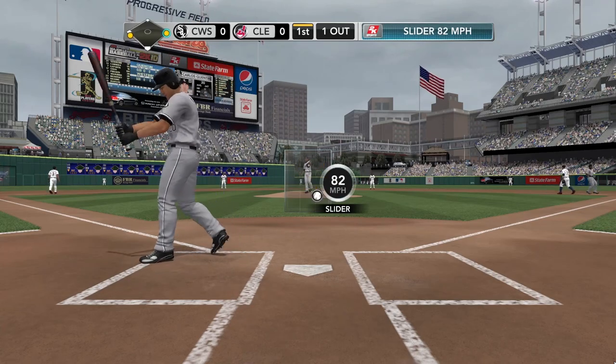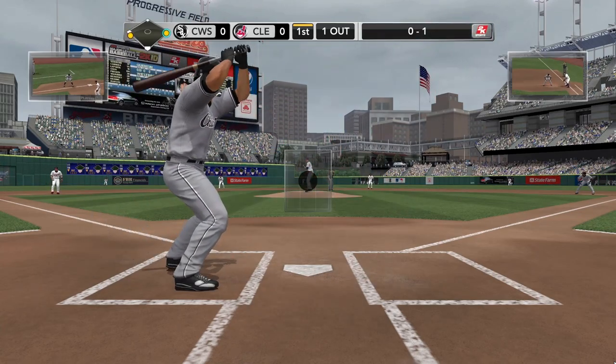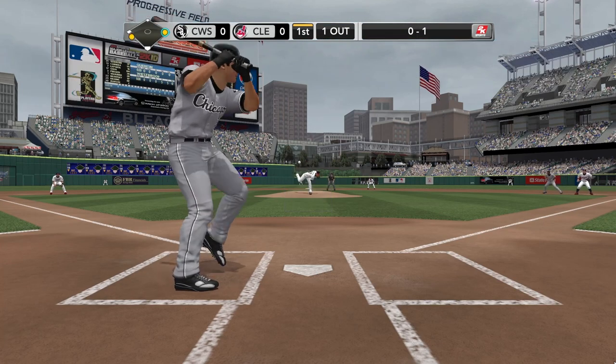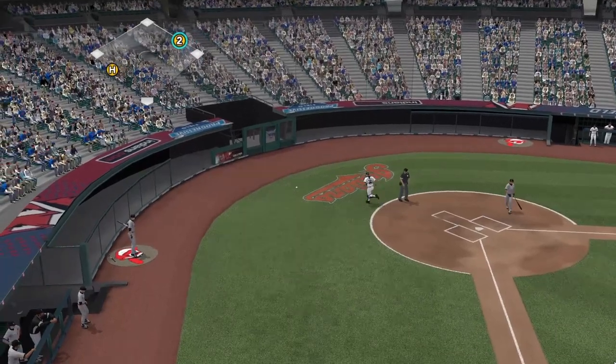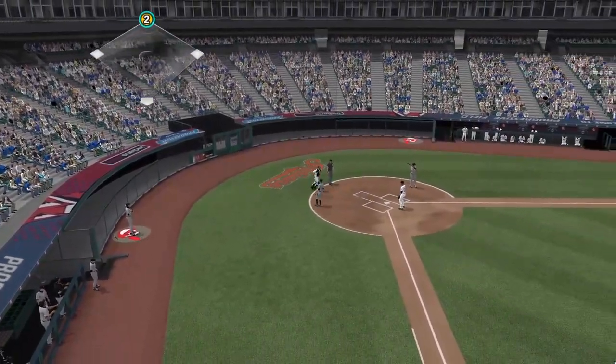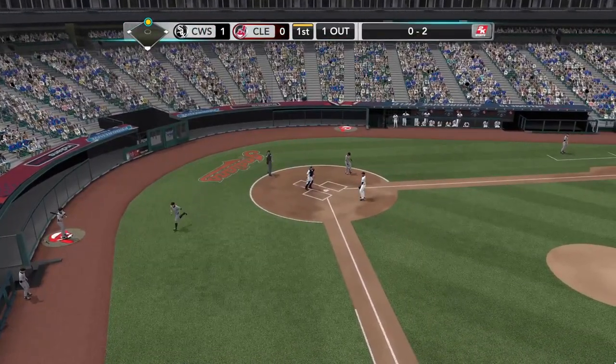Slider swung on a miss — 0 and 1. Right there you can just tell that the hitter was absolutely fooled on that pitch. They've got a chance here to gain a base — and he is safe at the plate. Wow, he caught him napping and picks up a run.